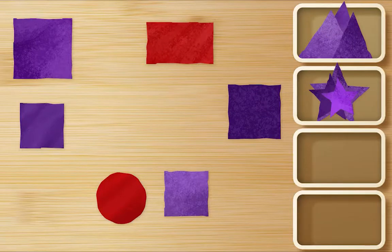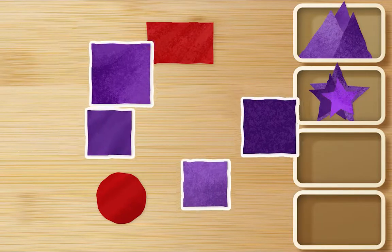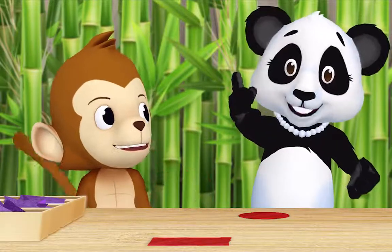Should I look for purple squares now, Ms. Panda? That's a good idea. Okay. Here. Here. Here. And here. Great. And what's left? Two red shapes. Okay. Let's put both of them in their own box.